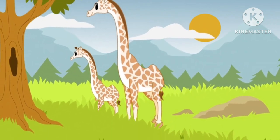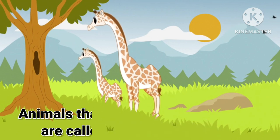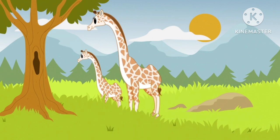Hey dear kids, today we will talk about herbivorous animals. Animals that eat only plants and grass are called herbivorous animals. Are you excited to learn? Let's start.